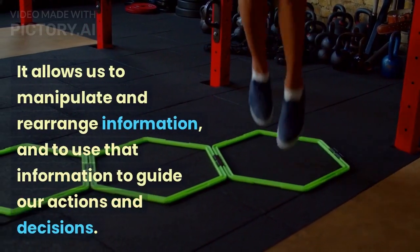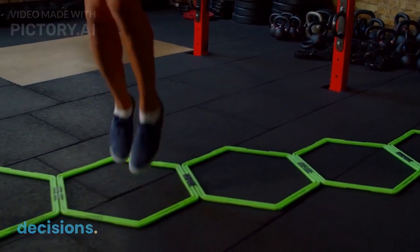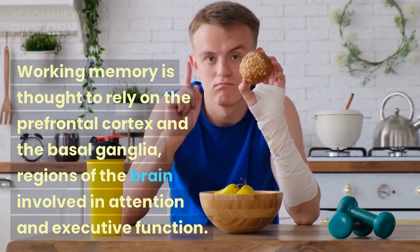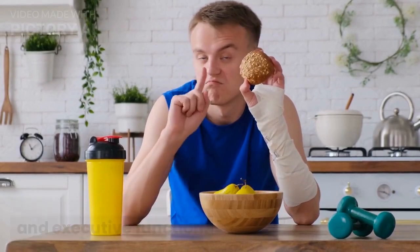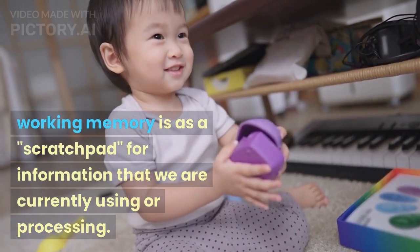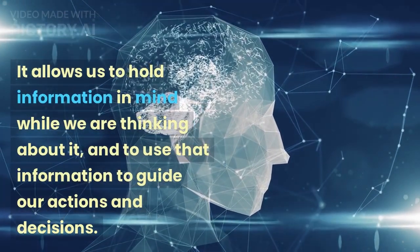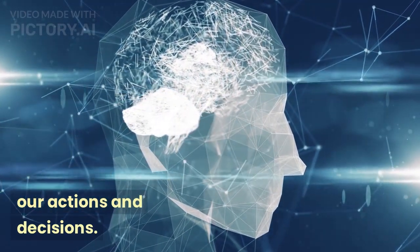It allows us to manipulate and rearrange information, and to use that information to guide our actions and decisions. Working memory is thought to rely on the prefrontal cortex and the basal ganglia, regions of the brain involved in attention and executive function. One way to think of working memory is as a scratchpad for information that we are currently using or processing. It allows us to hold information in mind while we are thinking about it, and to use that information to guide our actions and decisions.